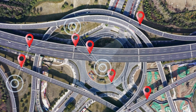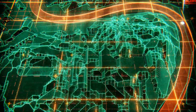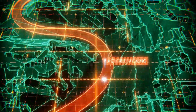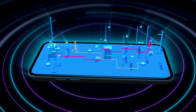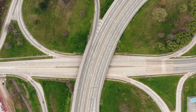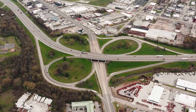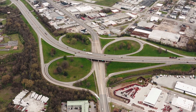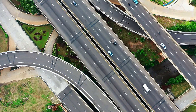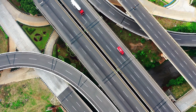Some internet users even went so far as to anthropomorphize their GPS devices, imagining them asking, "Who am I? Where am I?" when faced with the daunting task of navigating the flyover. Others simply joked about the challenges, with one quipping that their GPS told them, "Go where you want and leave me alone." Despite these concerns, there are still those who see the beauty in the Huangzhuang Flyover and appreciate the impressive engineering that went into its construction.